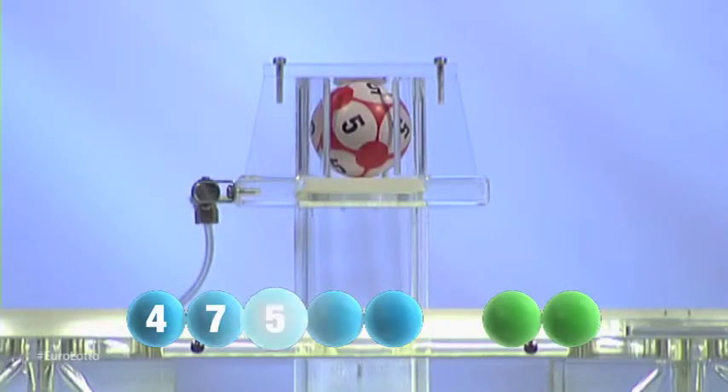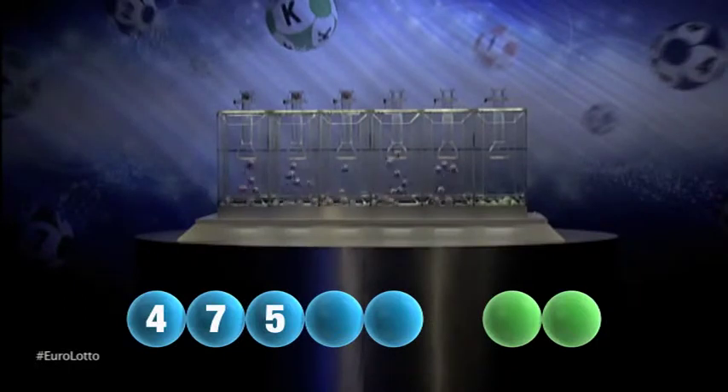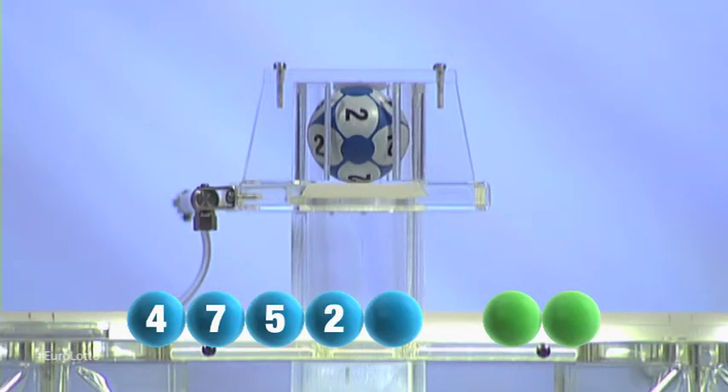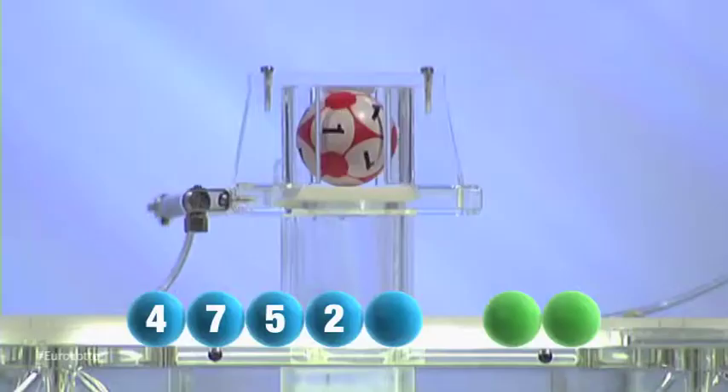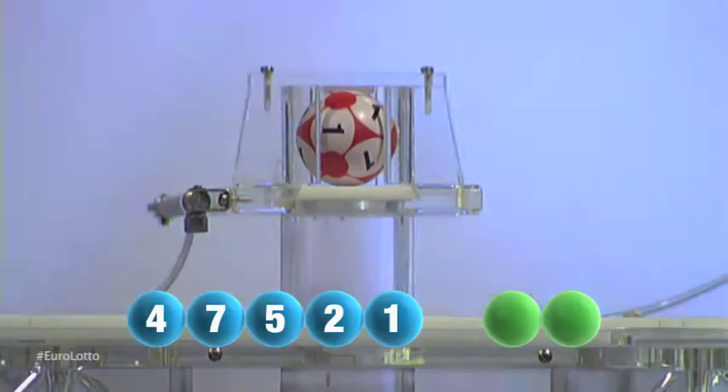Next out is the number five. That was five. For our fourth number, and it's the number two. And now for the final number for tonight's draw, and that number is one.